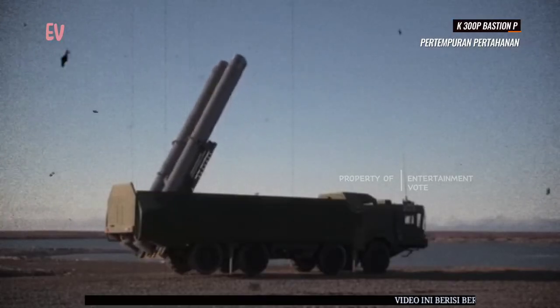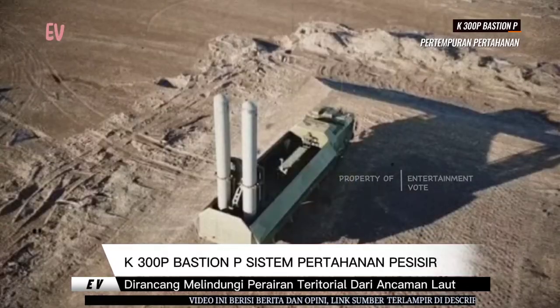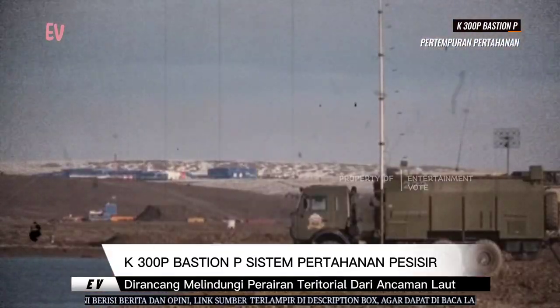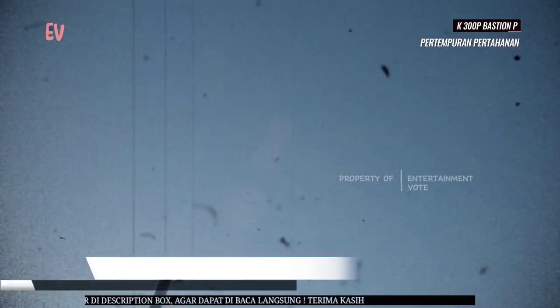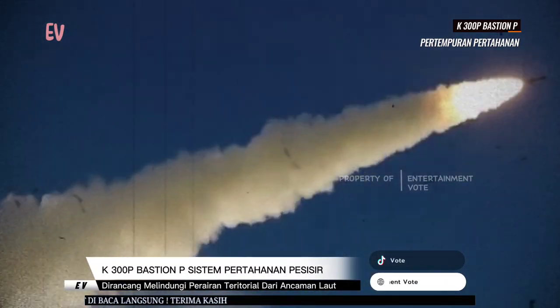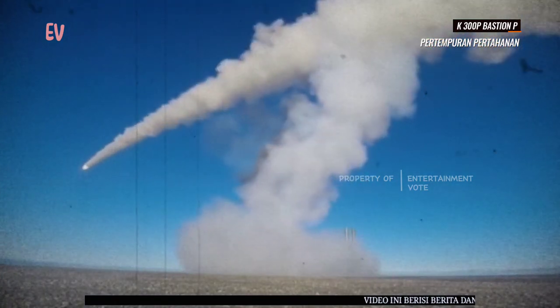Sistem K-300PB Bastion-P memiliki peran utama dalam pertahanan pesisir dan mengamankan perairan teritorial dari ancaman laut. Ini dapat melindungi pantai dan instalasi strategis di sepanjang garis pantai. Sistem ini telah digunakan oleh militer Rusia dan juga telah diekspor ke beberapa negara mitra. K-300PB Bastion-P dapat memberikan perlindungan yang efektif terhadap kapal perang lawan dan membantu menjaga superioritas laut di perairan tertentu.